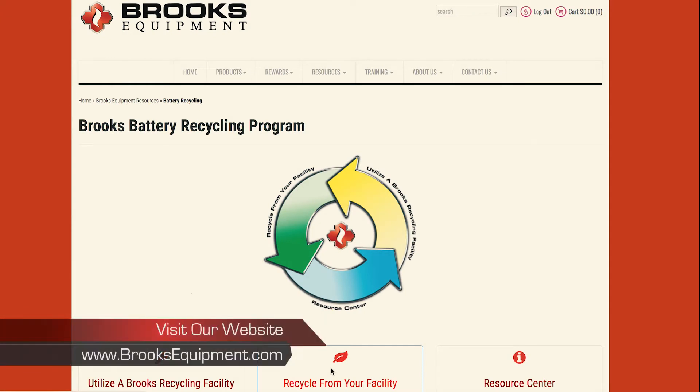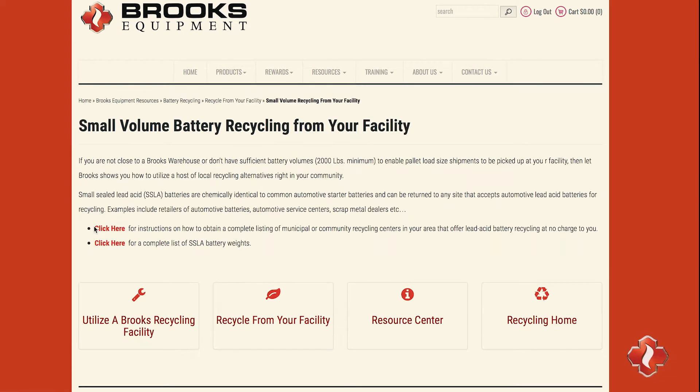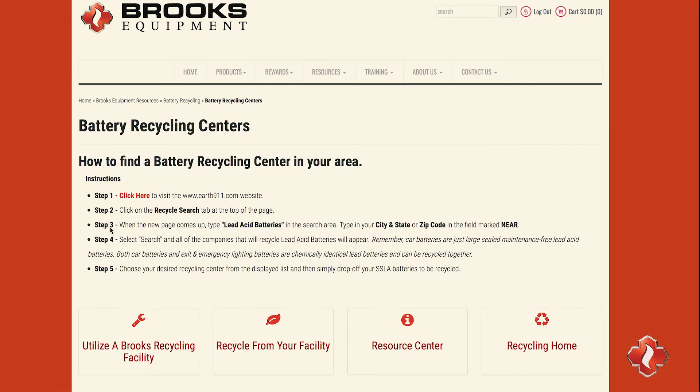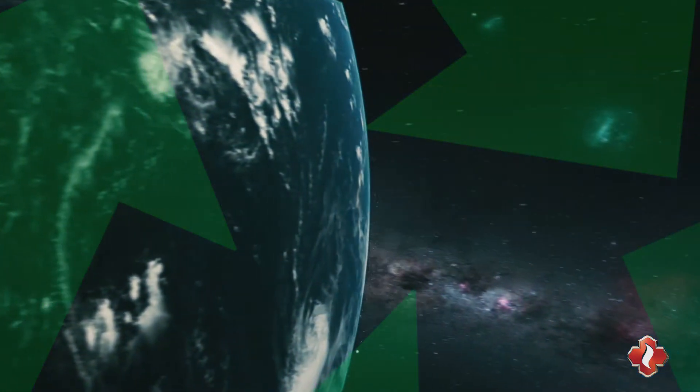The second way is to go to our website and find a facility near you so you can make your own informed decision on where and how to recycle your old sealed lead-acid batteries. By doing this, you're helping save valuable resources as well as energy while reducing pollution.